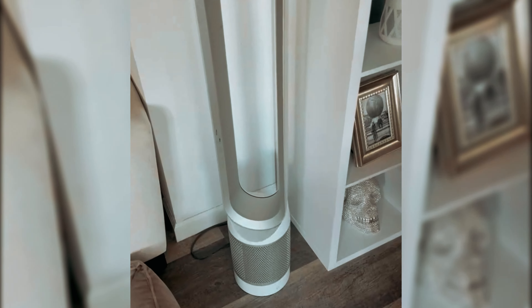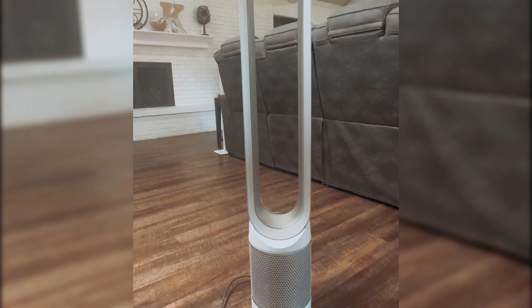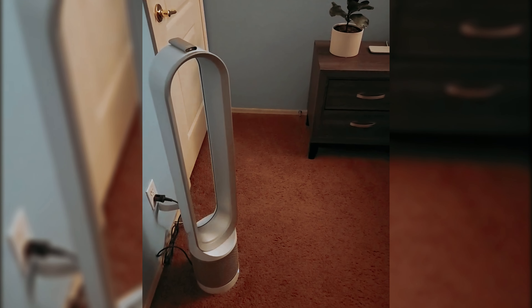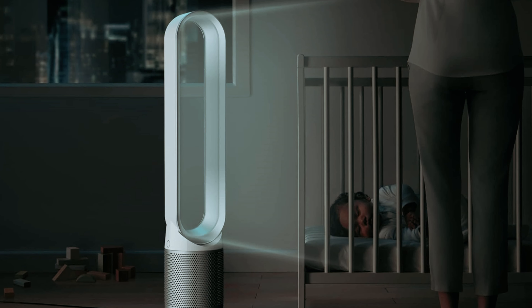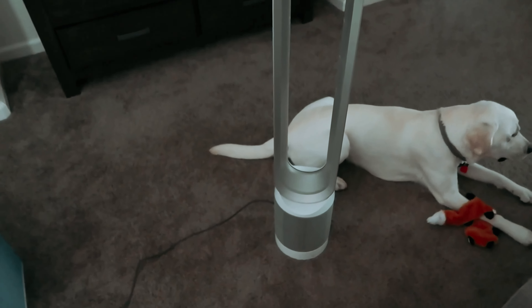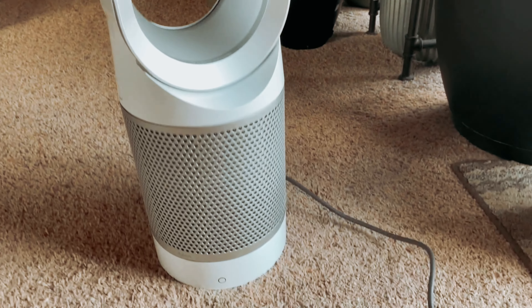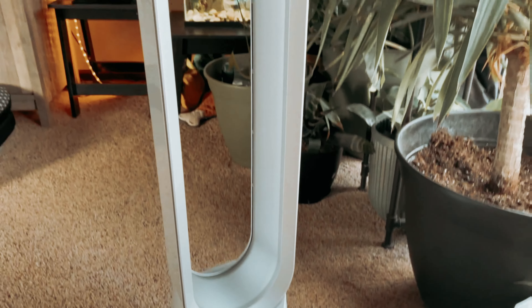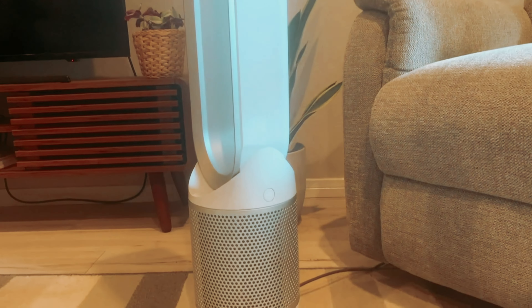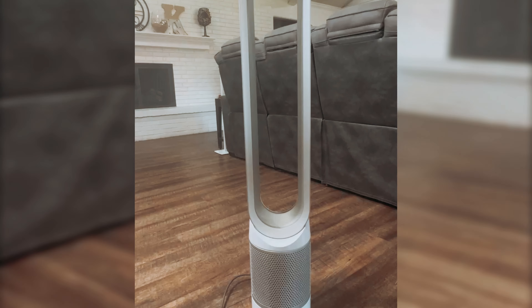In addition to its effective purification capabilities, the Dyson PureCool TP-01 also offers convenience and ease of use. The filter is quick and simple to change, with automatic notifications to alert you when it's time for a replacement. The option to program the machine to turn off after preset intervals adds further convenience. Overall, the Dyson PureCool TP-01 is a high-quality air purifier that not only purifies but also cools the air effectively, with powerful technology, efficient filtration, and user-friendly features.